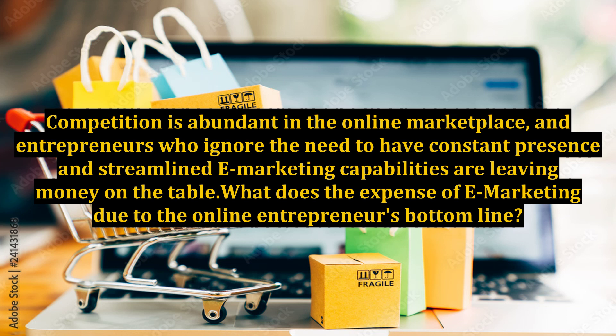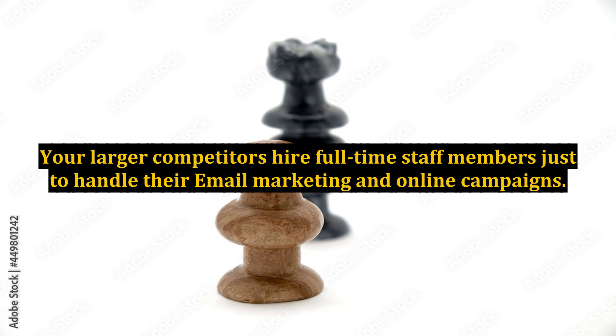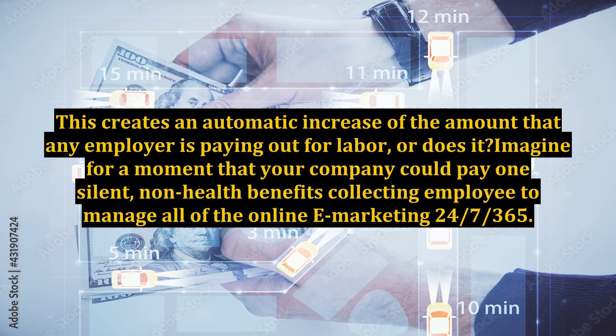What does the expense of e-marketing do to the online entrepreneur's bottom line? Running and managing online marketing and email marketing campaigns takes hours upon hours of employee work time. Your larger competitors hire full-time staff members just to handle their email marketing and online campaigns. This creates an automatic increase in labor costs — or does it? Imagine that your company could pay one silent, non-health-benefits-collecting employee to manage all of the online e-marketing 24-7-365.